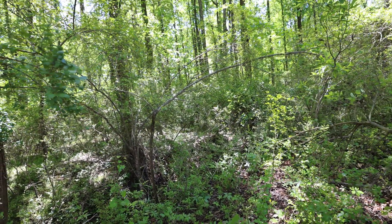Privet's not good because it's just so tough. It can grow anywhere — in the sun, in the shade, bottomlands, uplands. You see the thing everywhere.